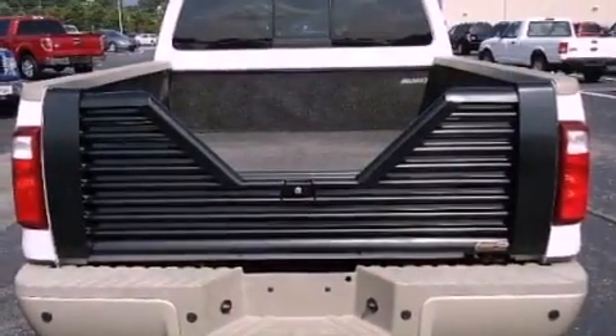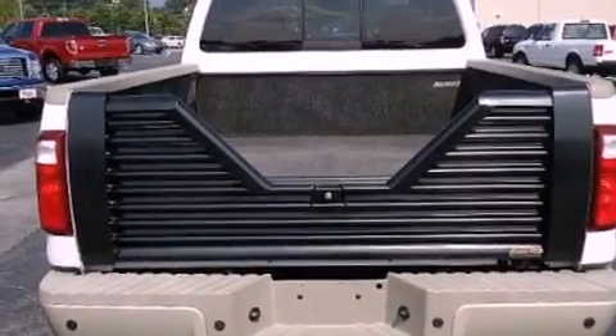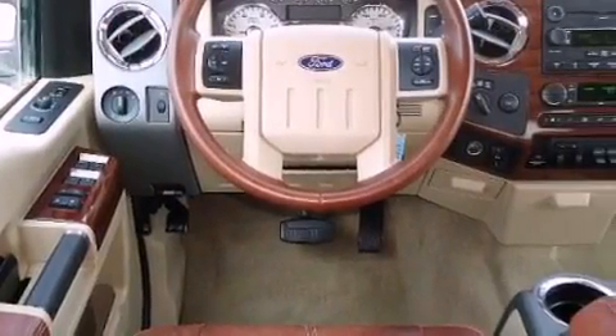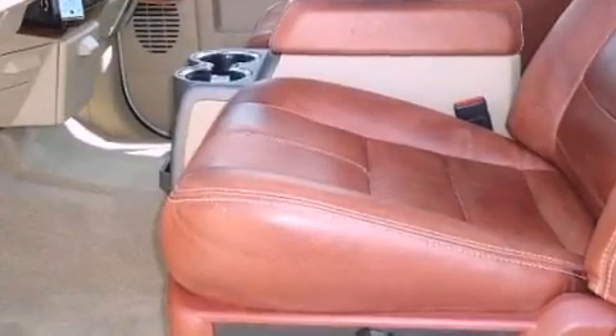Its top features include a trailer hitch receiver, a passenger side vanity mirror, a full-size spare tire, a low-tire pressure indicator, an anti-lock braking system, and a trip computer.